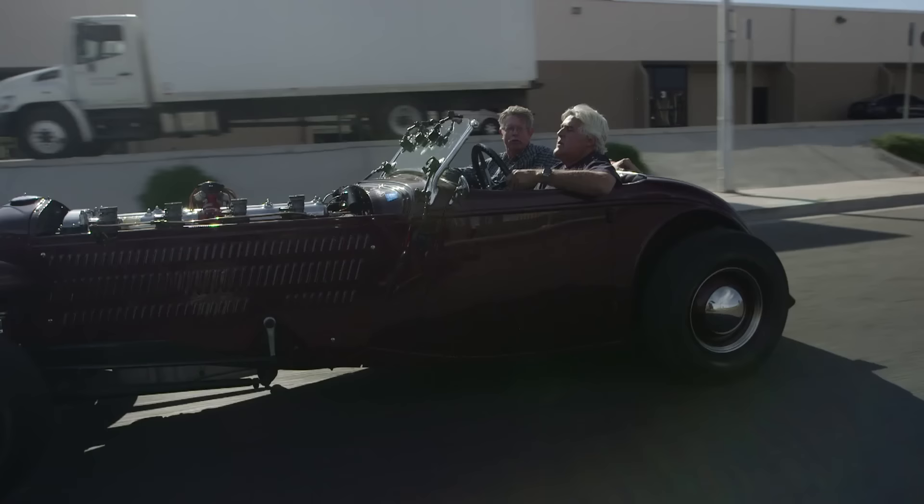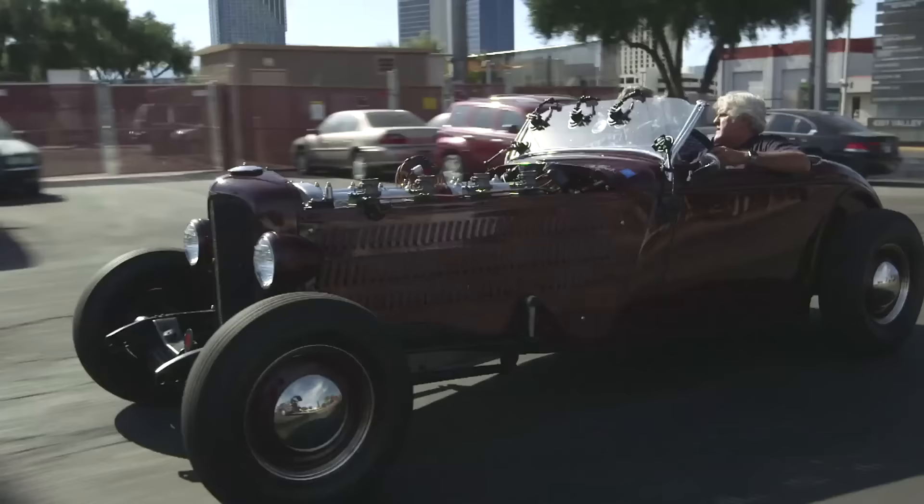Tom Barrett said, 'We'll go look and see what you got.' The bidding had stopped at $23,000 on the floor. We traded a car to Tom Barrett that he subsequently sold for $35,000. Well, I'll give you double that right now!